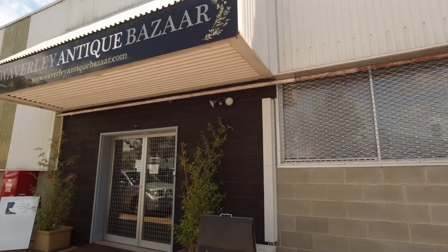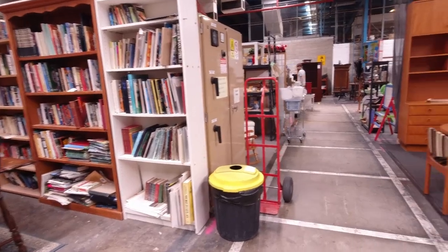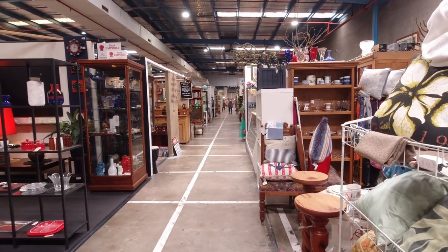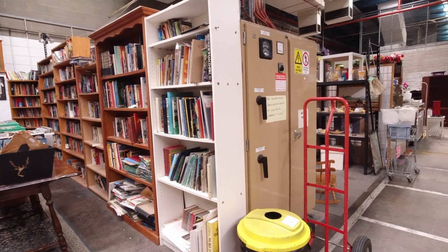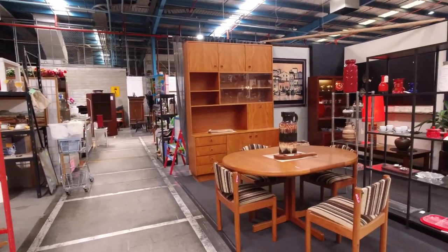Waverley Antique Bazaar — one of our places that we go to quite often. It's a pretty massive place, about six aisles going all the way down, full of individual stalls from different sellers, so there's always something new going on. We usually come here every few months because you usually find different things.